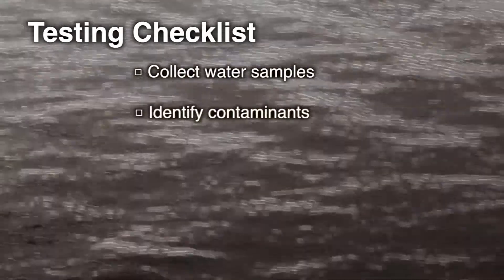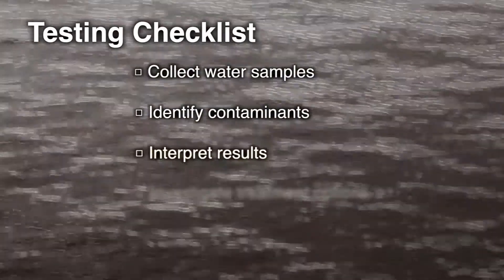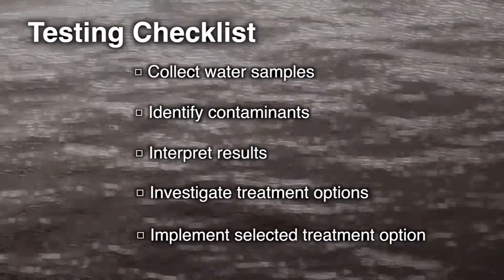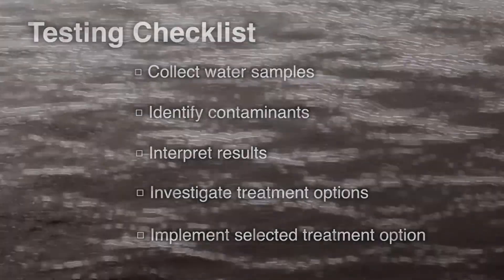Water safety should be a priority. Clean water starts with you. Once the process is completed, your water health is left only to a matter of filter maintenance. Spread the word to your neighbors, be informed, and be safe. Thank you.